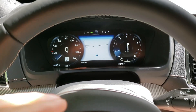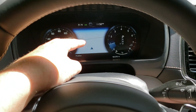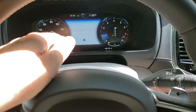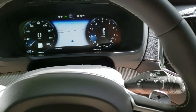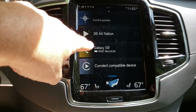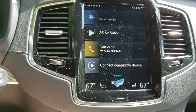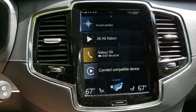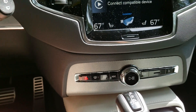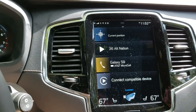Inside, one of the things we really like is the fact that the GPS system shows up right in the gauge cluster. These new TFT displays are just outstanding. I also really like the way that the menus are arranged vertically here on the infotainment system. It's pretty simple to operate.